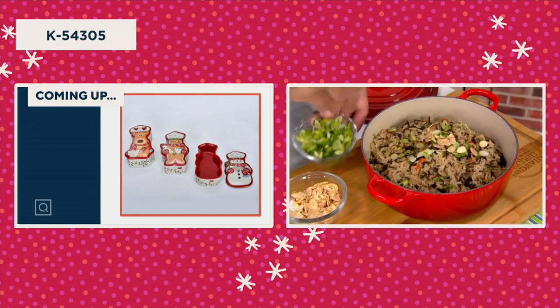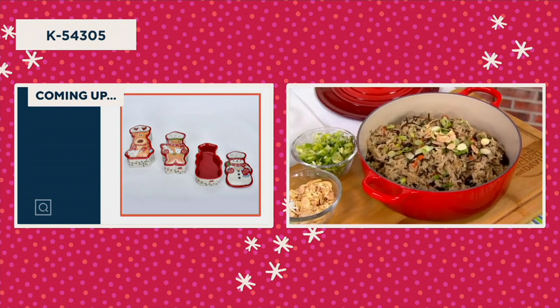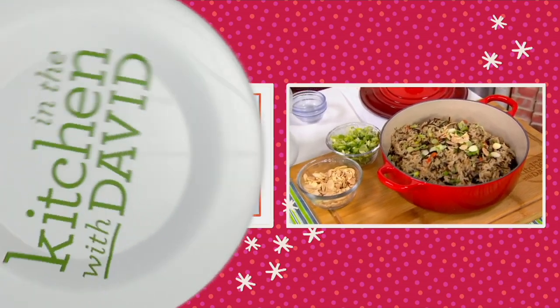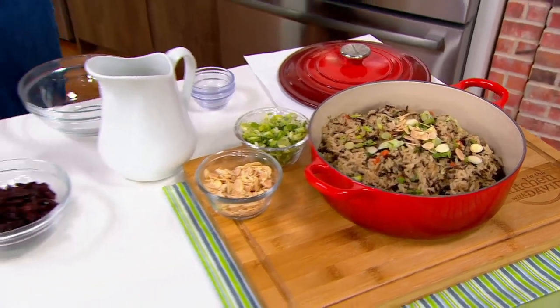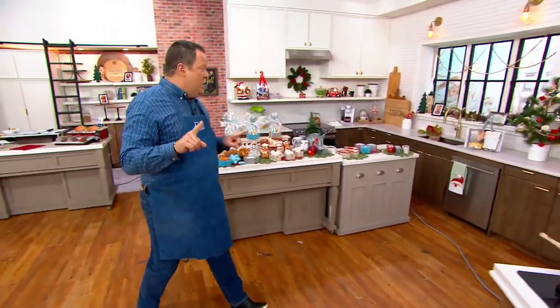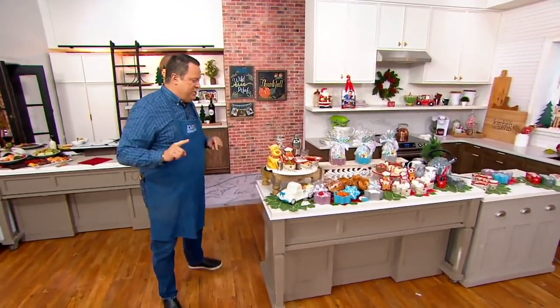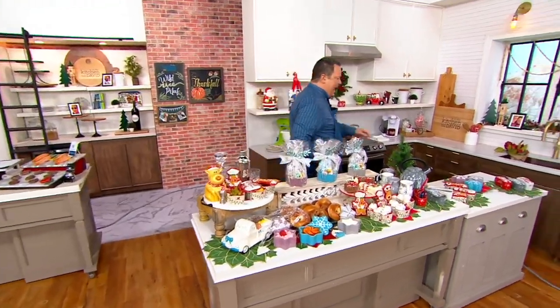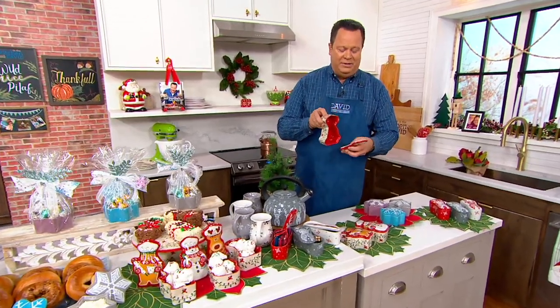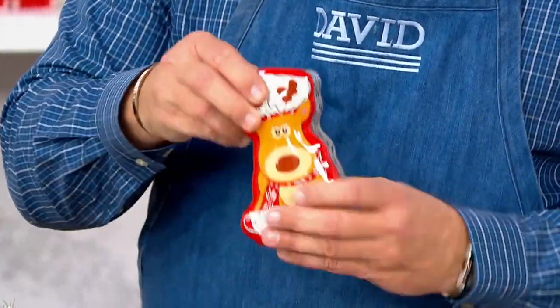And some toasted slivered almonds — a beautiful side dish for Thanksgiving. It's quick, it's easy, and you'll find the recipe by searching David's Recipes on QVC.com for wild rice pilaf. But we're going to begin our show with something brand spanking new from Temptations — stinking cute from Temptations. Come right over here and let me tempt you with these beautiful figural ramekins.